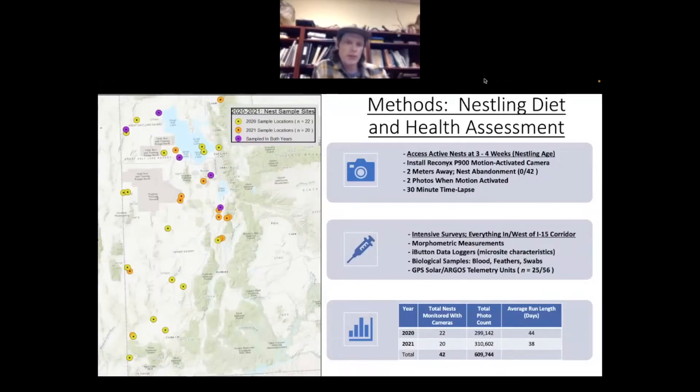The study range for our project over the last couple of years — you can see on the left all the sample locations I've done. The purple ones are sites sampled both in 2020 and 2021. In terms of methodology, we access these nests on cliff faces, generally by repelling. We go up to the top of these cliffs, and when the birds are three or four weeks old — once they can thermoregulate — we build an anchor using rebar or natural rock features.